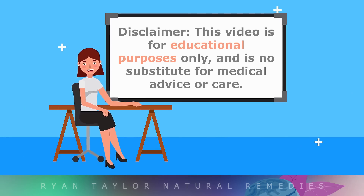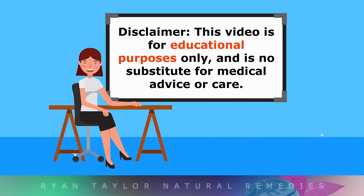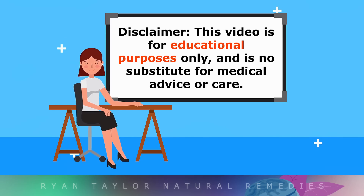This video is for educational purposes only, so speak with your doctor before using muscle supplements if you have any existing health conditions.